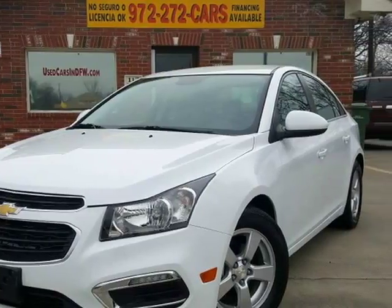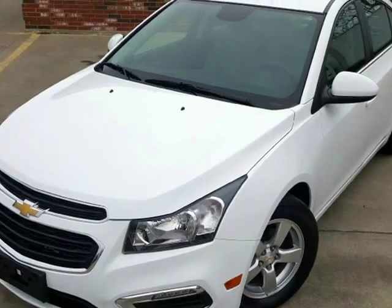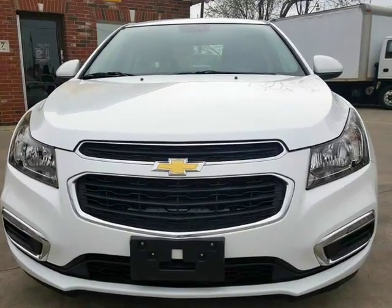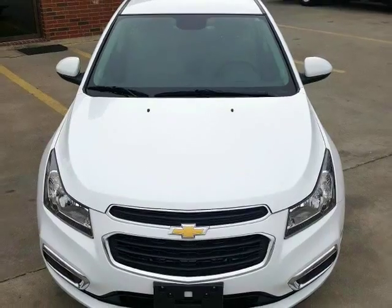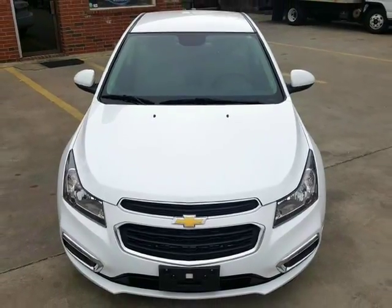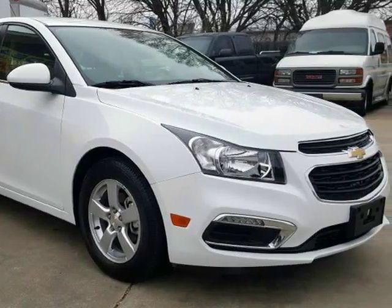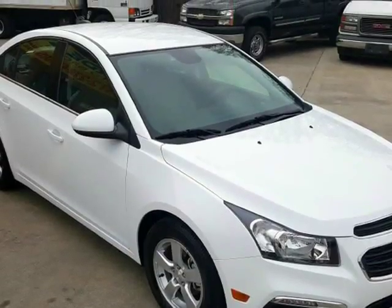This 2015 Chevrolet Cruze is brought to you by Cardiol Auto Group. This low mileage Chevy Cruze is a stylish and affordable option for those who want a nice car but don't want to pay for a luxury vehicle. It's got a sleek white exterior with a matching gray interior design.